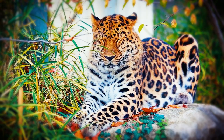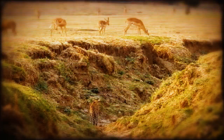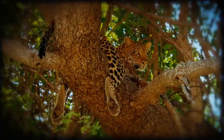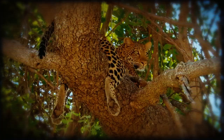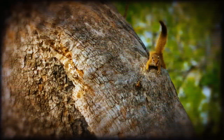Leopards typically target small antelopes, gazelles, deer, pigs, primates, and domestic cattle as their primary prey. They are opportunistic carnivores that feed on anything available, including birds, reptiles, rodents, arthropods, and carrion.